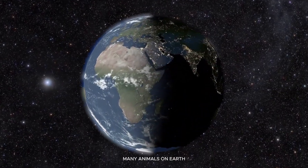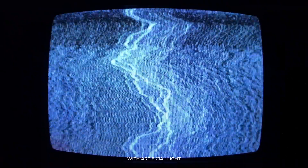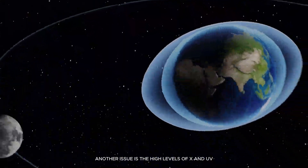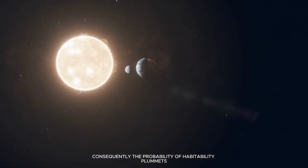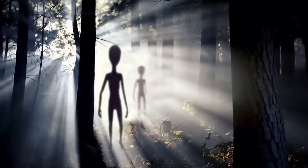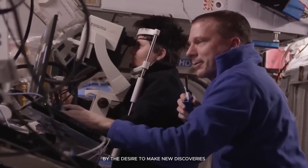Many animals on Earth are known to have the ability to see in total darkness. Since this is the only association we have with artificial light, they may just be terrestrial animals. Another issue is the high levels of X and UV radiation that reach the bright side of Proxima b. Consequently, the probability of habitability plummets. However, the chances that there is life there are increasing. The search for extraterrestrial intelligence, SETI, is motivated in part by the desire to make new discoveries.